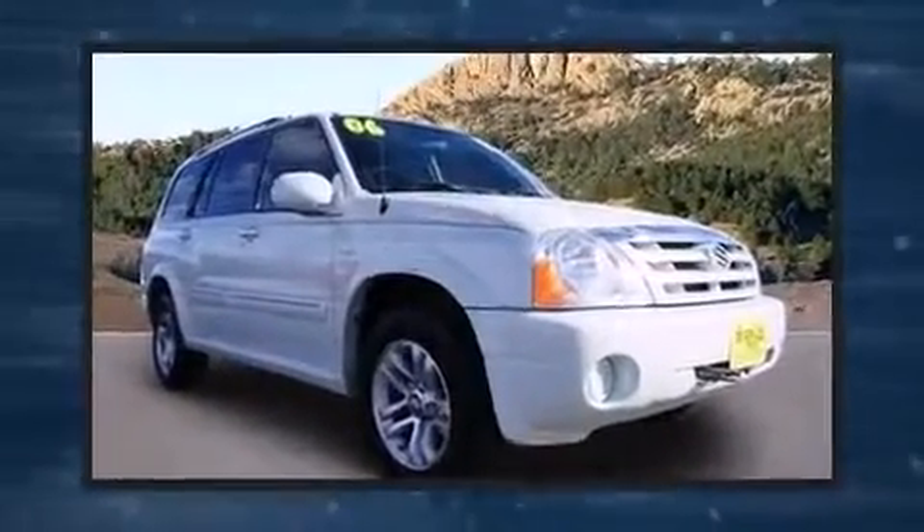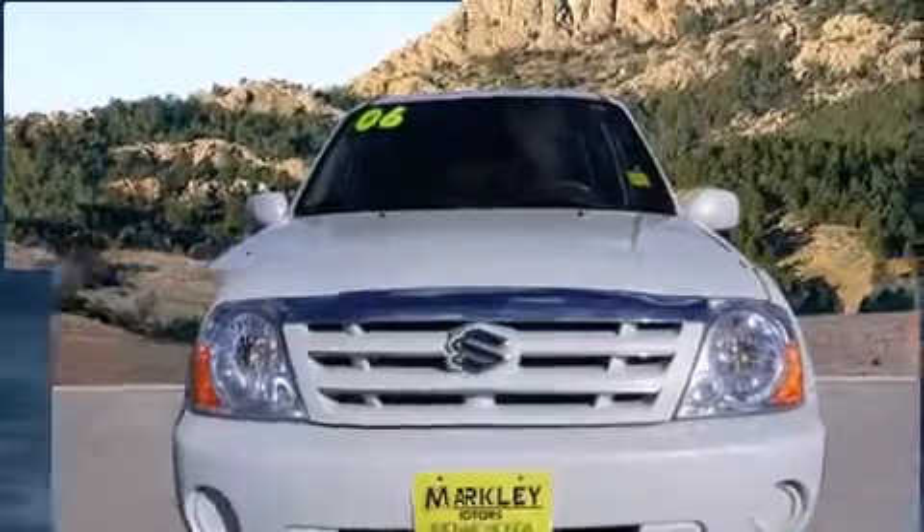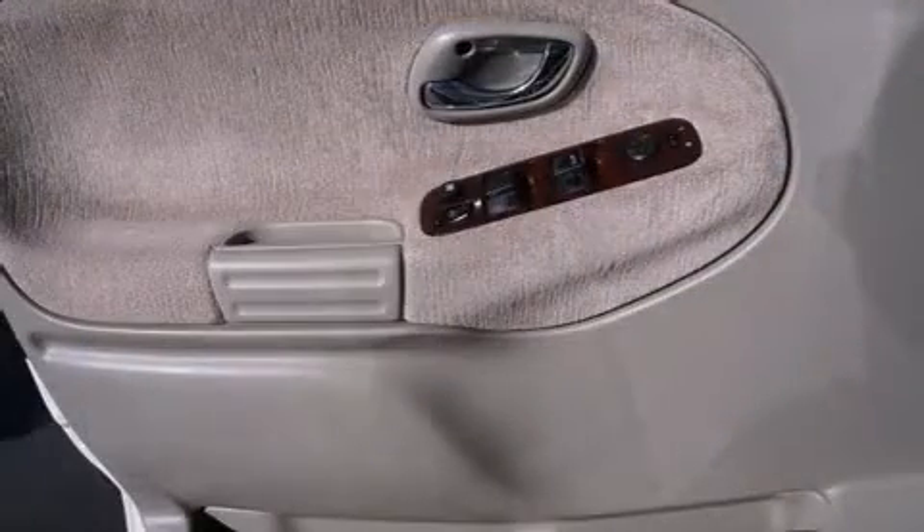It's equipped with tons of terrific amenities, but it won't break your budget, such as remote keyless entry, an outside temperature display, fully automatic headlights, power door mirrors and heated door mirrors, skid plates, rear wipers, and one-touch window functionality.